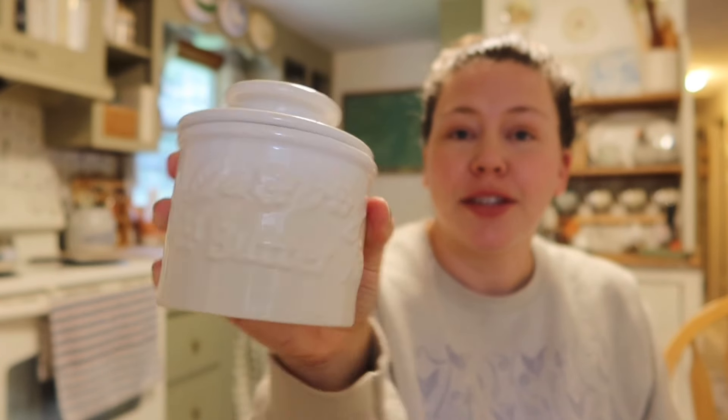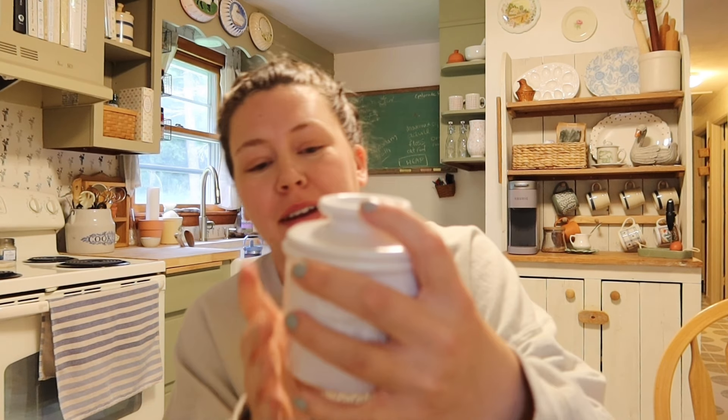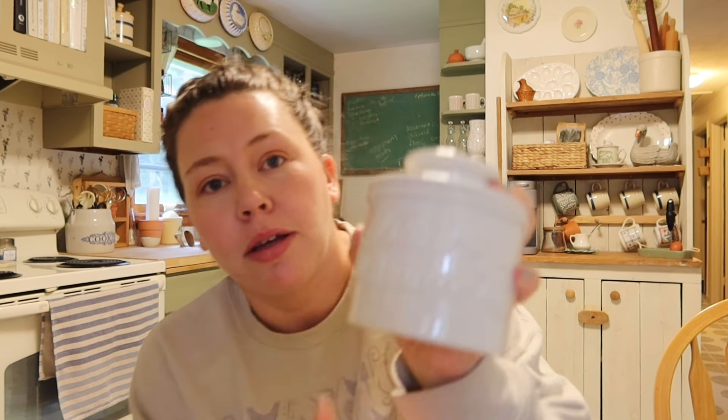I found a butter bell and isn't it so cute? I've actually thrifted one of these before — this exact one. On this side it says 'beurre,' the French word. It's got like glitter in it — I gotta wash it. I will definitely resell this, or maybe keep it and resell my plain white one. If I find a butter bell I will always grab one because they can be kind of hard to find.